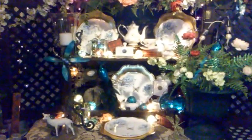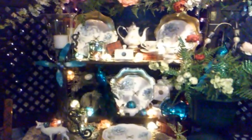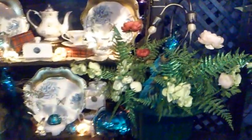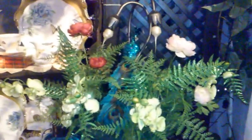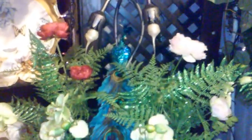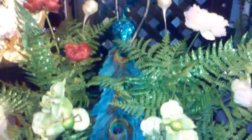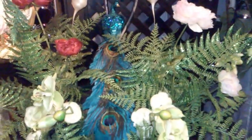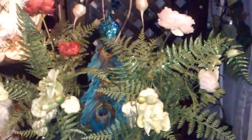This is another one of our Christmas setups at the Enchanted Nest Boutique. Look at this beautiful lamp. And look at that gorgeous peacock — it's just sitting there in the foliage.